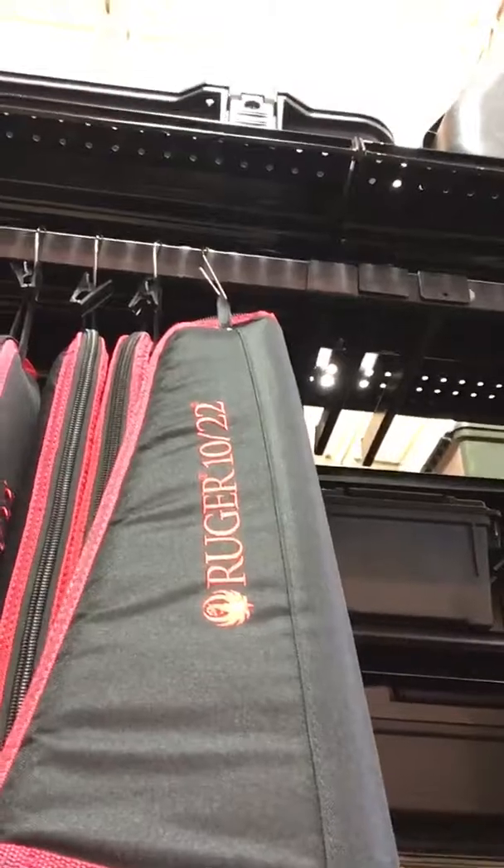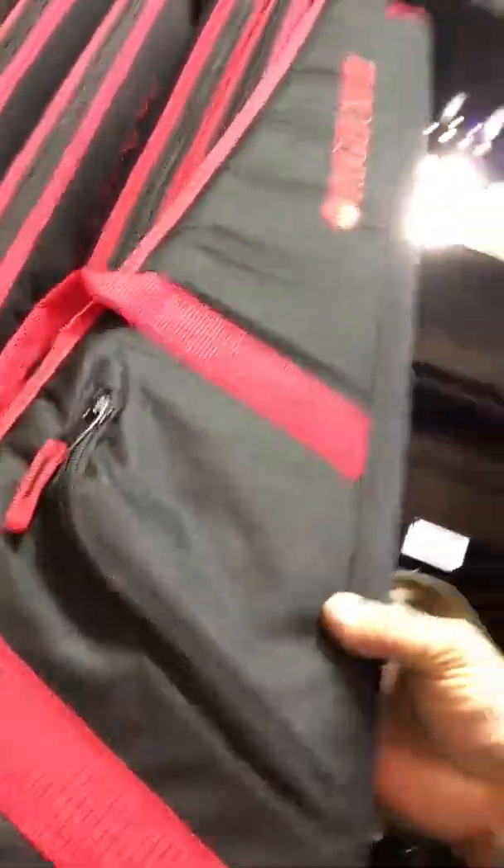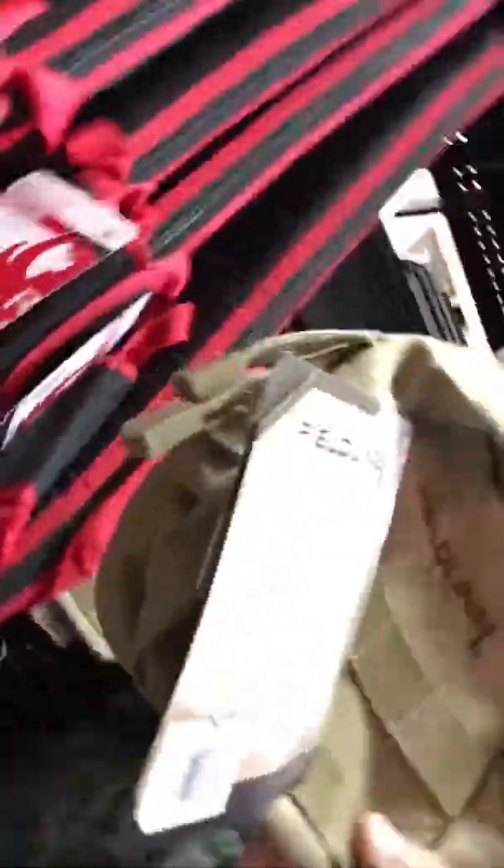Over here we got some nice stuff for your Ruger 10/22 — they got a nice bag for your Ruger 10/22 rifle for 30 bucks. They got some ProLine tactical smaller bags, you can see those are like only ten dollars.